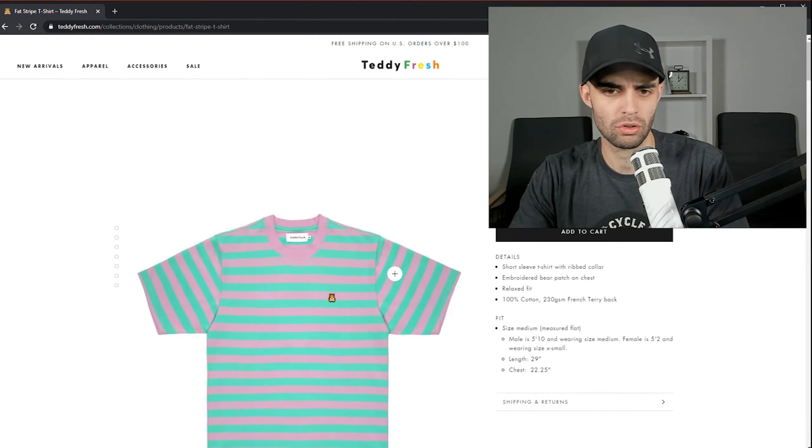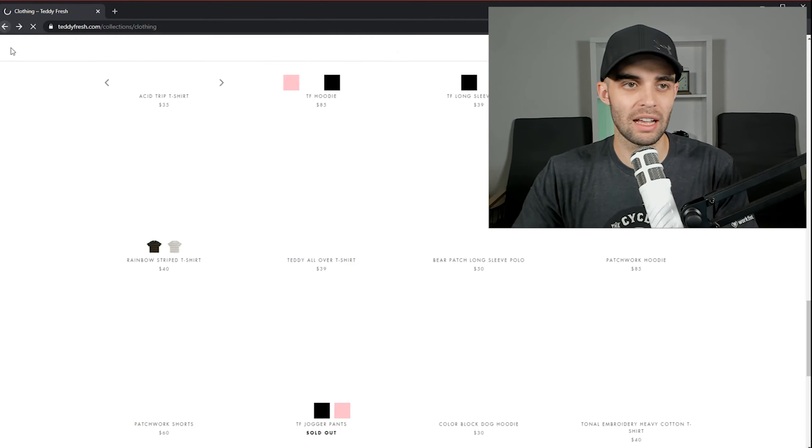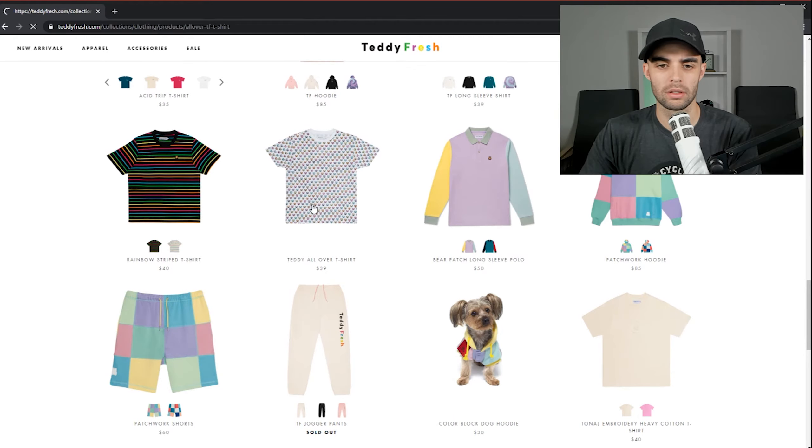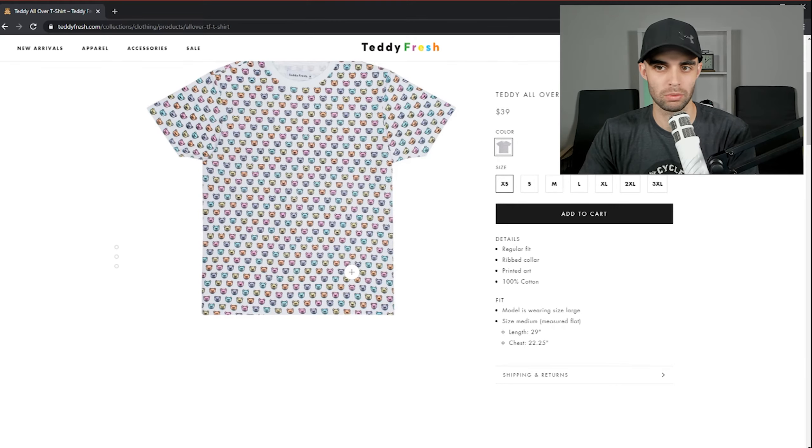Fat stripe t-shirt — they really like their stripes. Color choice is awful. The bear works I guess. I'll give that a five — it's my favorite of the stripes. Rainbow stripe shirt: awful for $40, I really just don't like it. I know it fits their brand, but I don't like their brand at all. The Teddy all-over print: I hate that logo so much and they just repeated it everywhere. It's $39. Three.